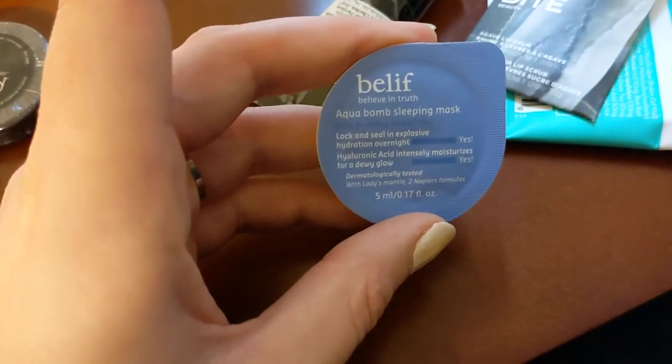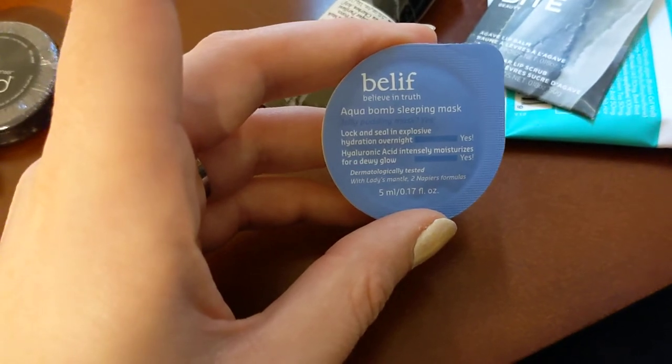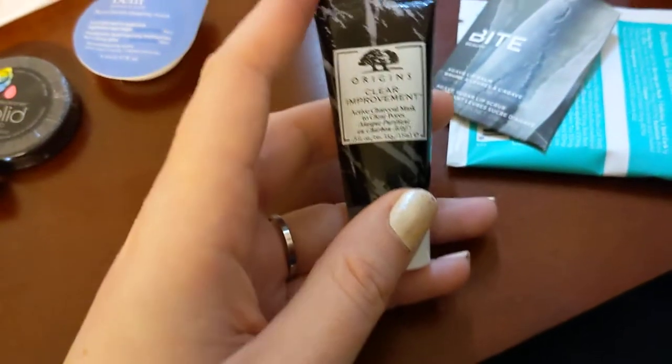There's a Belif Aqua Bomb sleeping mask. These are really nice — this is actually a deluxe size good for several uses.